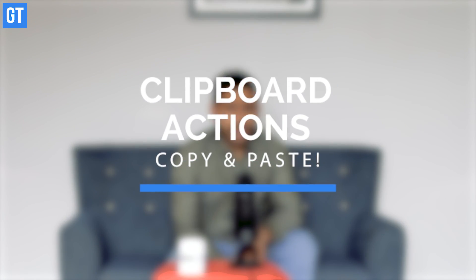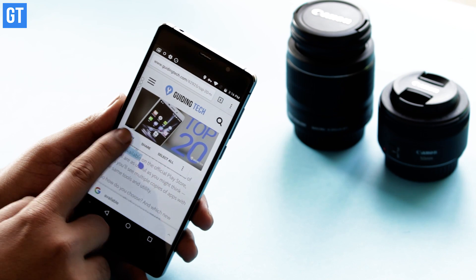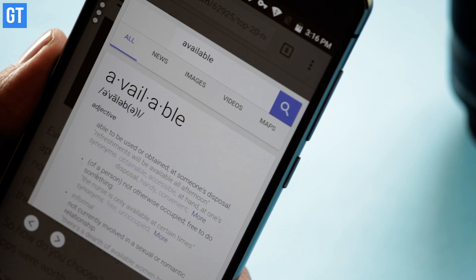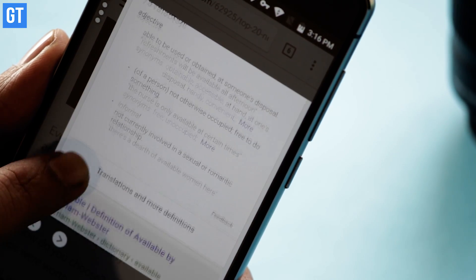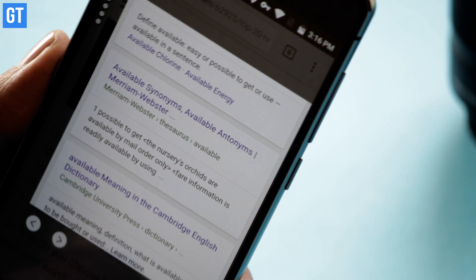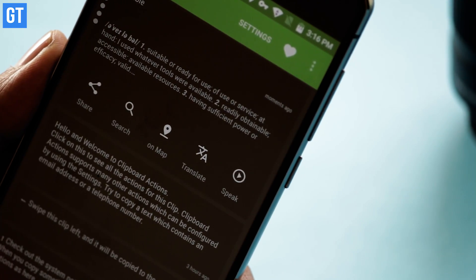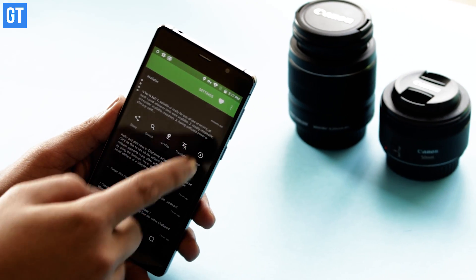Up next is Clipboard Action, which makes copying and storing text on your clipboard a cakewalk. It doesn't just copy items onto your clipboard — it also presents you with a variety of actions immediately. So when you copy text, the app will show you actions you can immediately relate to, like share with a particular app, search the web, map, translate, etc. And you can also see all of them in the notification drop.